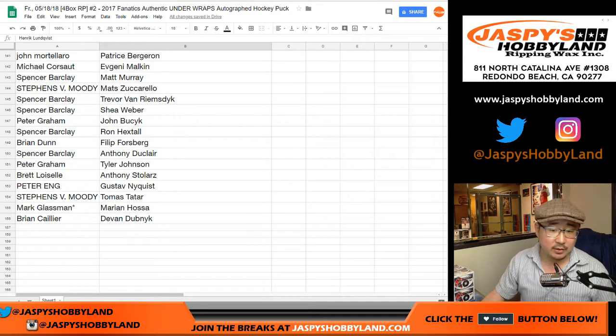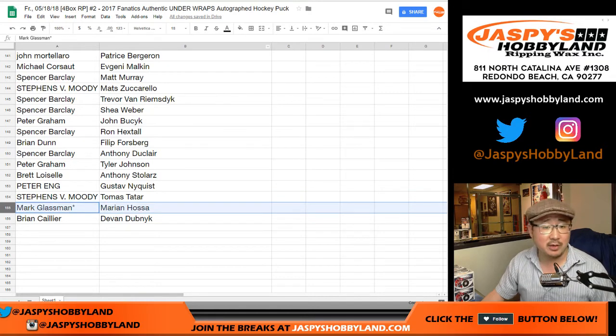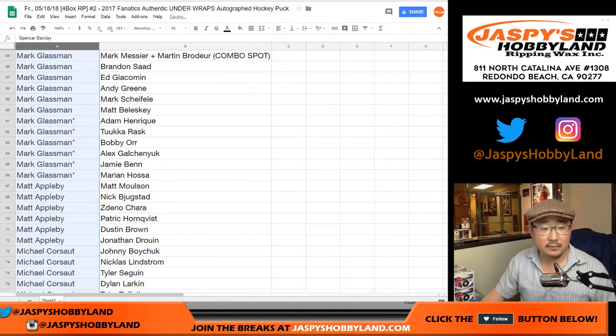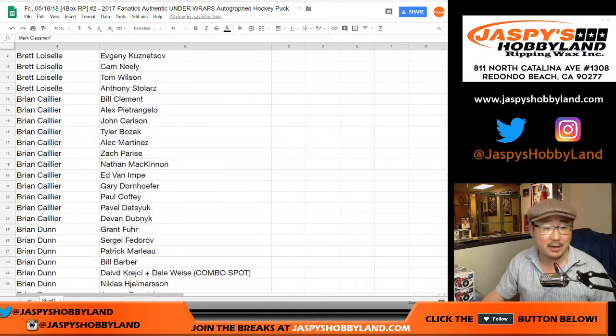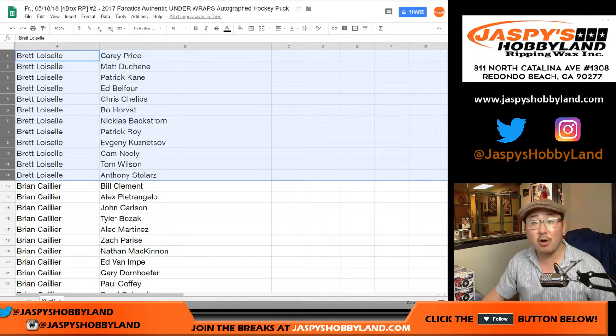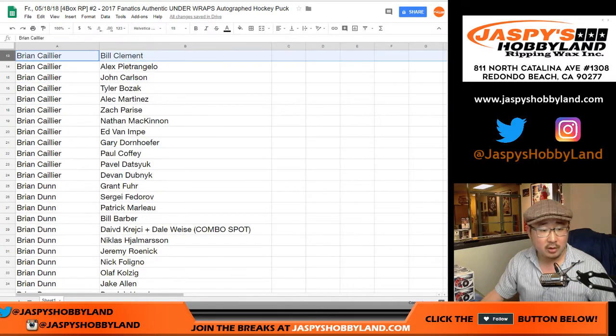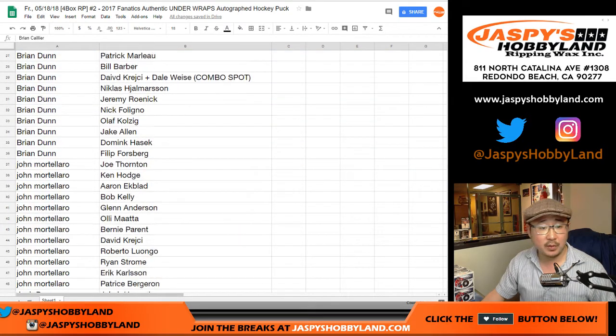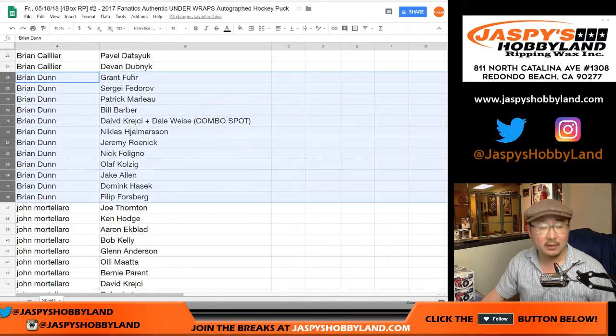For example, Mark has Marian Hossa. Let's alphabetize — and we know it's correct because there it is; that sorting worked fine. Brett, here are your players. Brian C., your players. Brian D., your players.